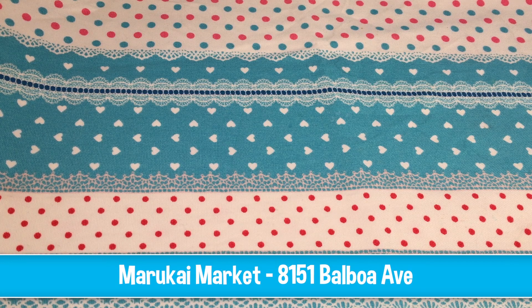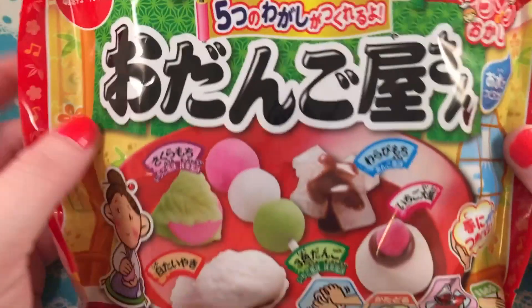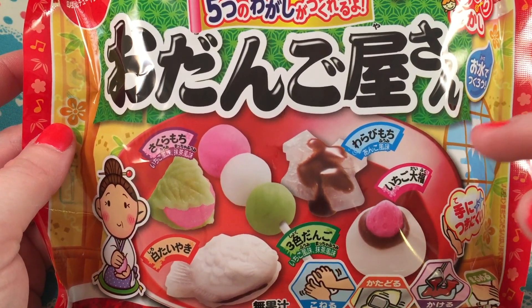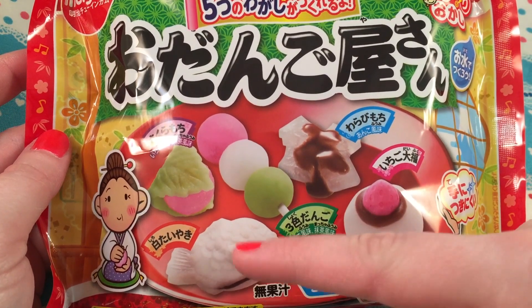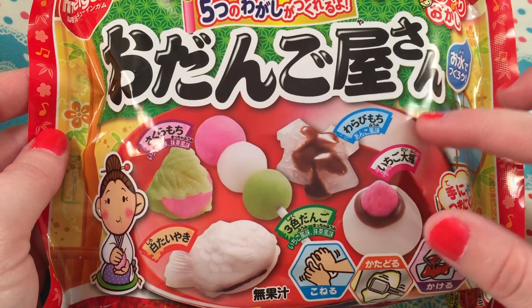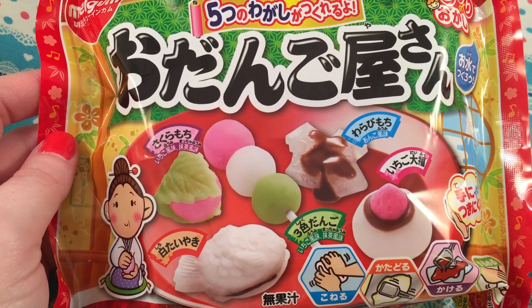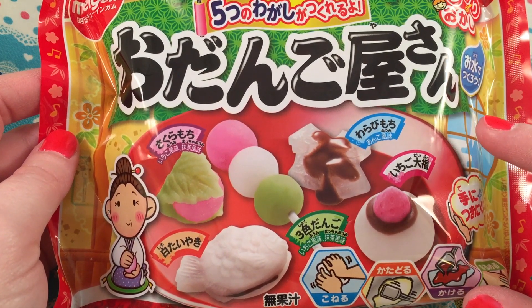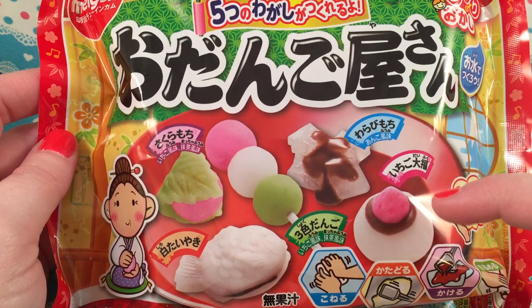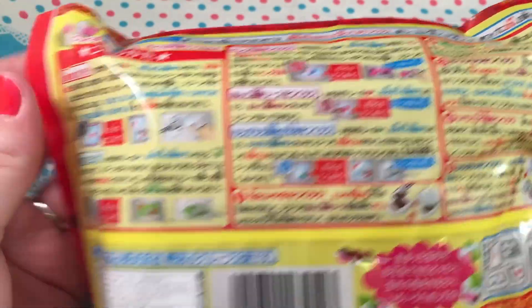The first store I went to was Marukai — I'll put the addresses down below, I'm in San Diego. Marukai didn't have a huge amount of candy kits, but I still got some stuff. The first thing I got was this kit by Meiji — it's a Taiyaki kit, I always forget the name. I actually have the Popin' Cookin' savory version which I'll be doing very soon. This is the gummy version, so it's going to be a little more sweet.